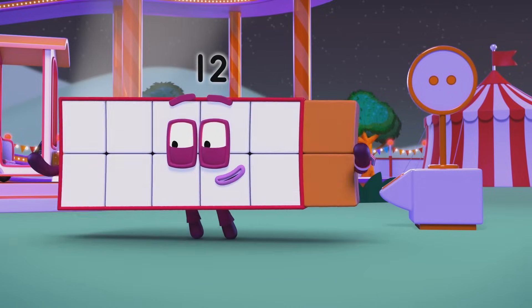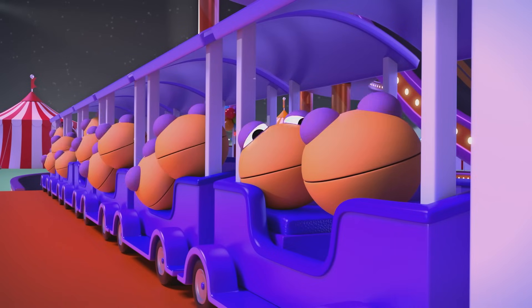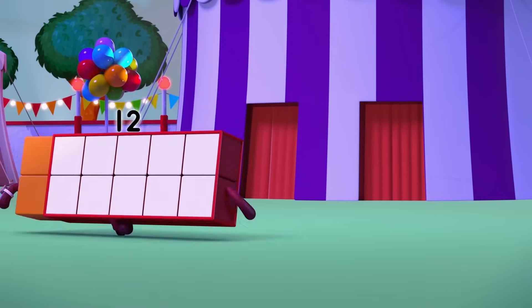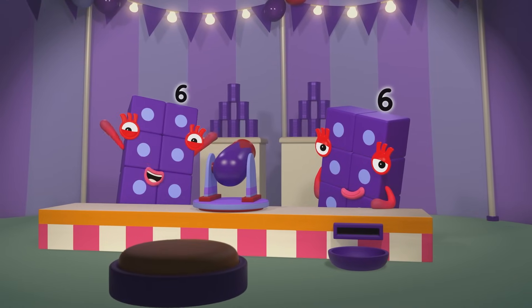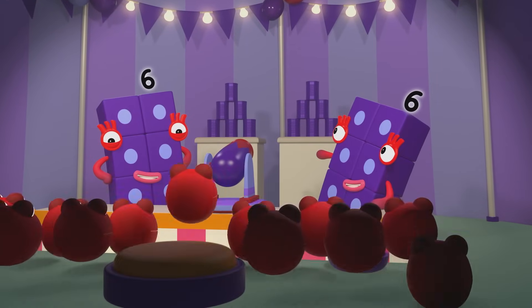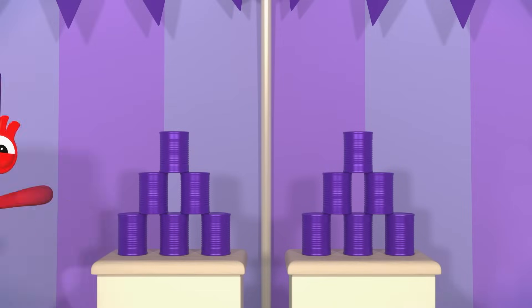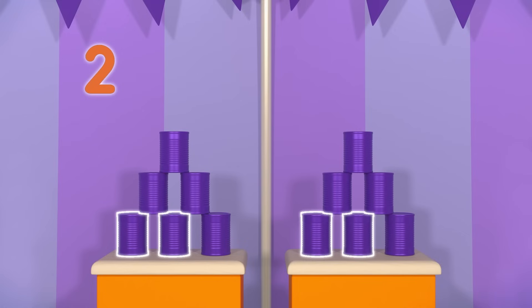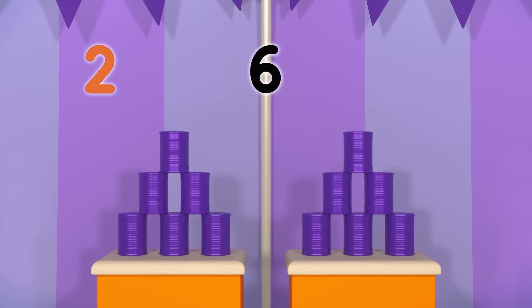So you need twelve more? Oh, I'm all out of tokens! Roll up, roll up and have some fun! There's lots of tokens to be won! We need twelve tokens! You'll win one for each can that falls, and there's one, two — two stacks! One, two, three, four, five, six — six cans in each stack! And two times six equals twelve!